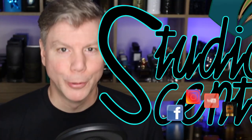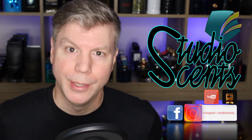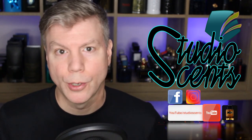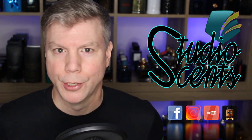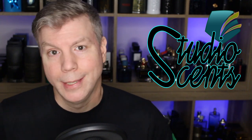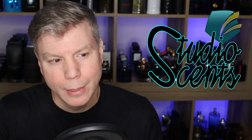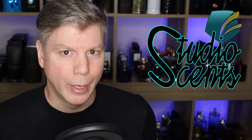What's up, fragrance family? Tommy with Studio Sense here with a kind of special segment video. It is about discontinued fragrances. Now if you're just getting started with your fragrance journey and you have a bottle of Cool Water and Fierce sitting on the shelf, I'm actually kind of excited for you because this is what you're going to run into.